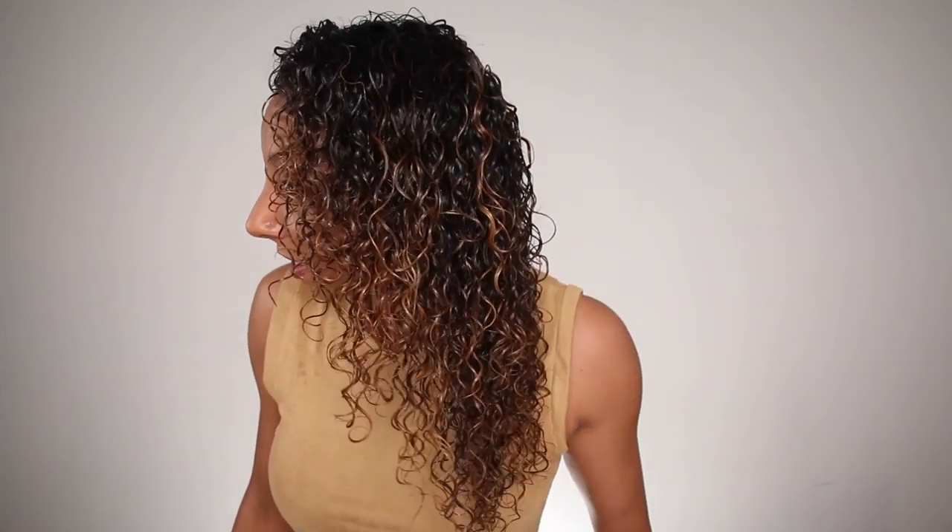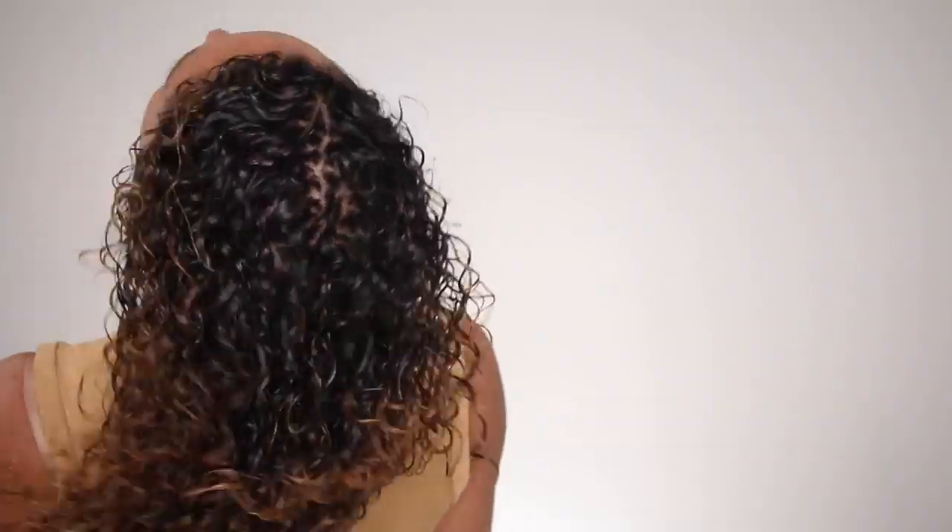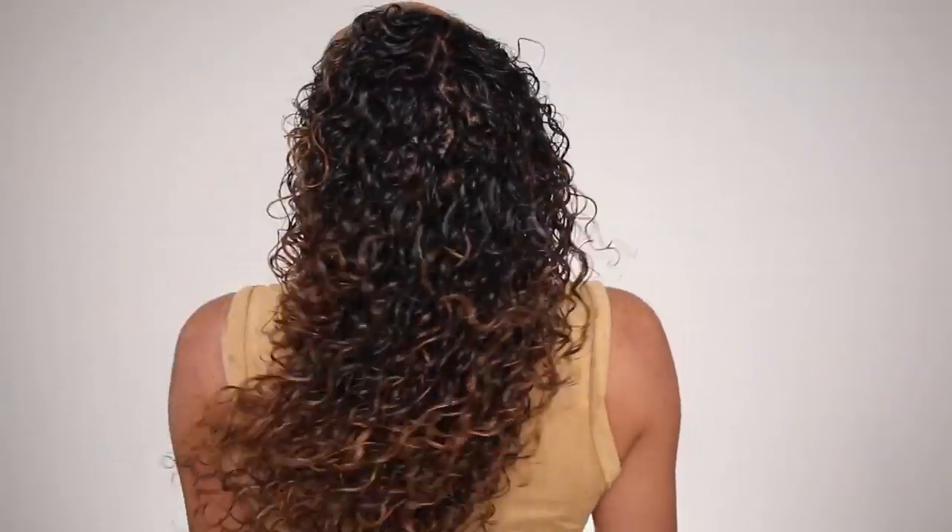And voila! Here are how my curls look now that all my stylers are in there, ready to go. And now I'm going to let this air dry until it gets about 85% dry, and then I'm going to diffuse. And I'm back. Now my hair is dry.